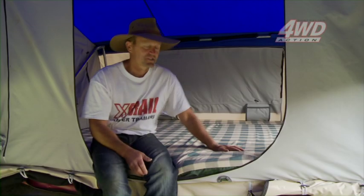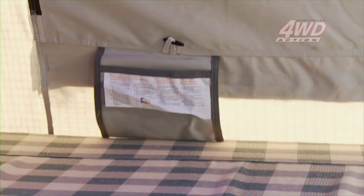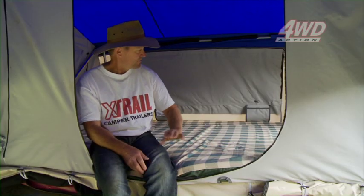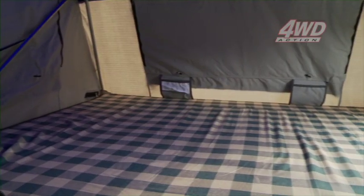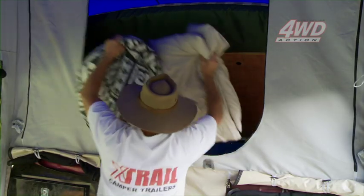Here we are in the sleeping area of the X-Trail Navigator. We've got three large windows at the rear here, and two accessory pockets for your mobile phone, keys, and whatever else you might like to store in there. A very generous sleeping area which will very easily accommodate two adults. At night time, you've got a privacy screen which you can drop down. Under the main mattress, there's a large hatch that gives you access to anything you still may have stored at the end of the trailer.